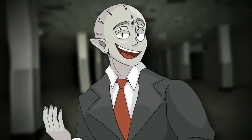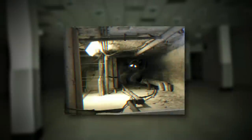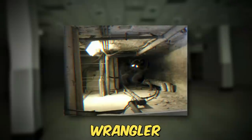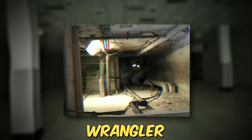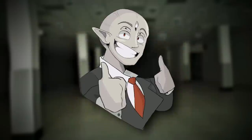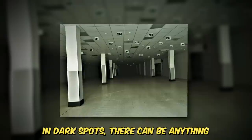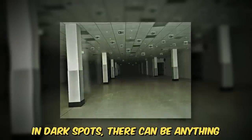As far as creatures go on the level, it's actually pretty rare to see one, but when there is one, it's most likely going to be a wrangler. Wranglers are huge things with a bunch of arms that burrow down into the ground and stalk their prey — I've done a full short on them so I'll link that below. In the darker parts of the hallways or rooms, there can actually be any entity from the backrooms; it's just that the wrangler is the most common.